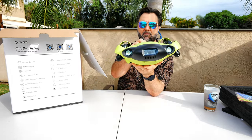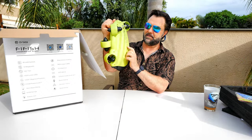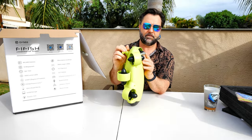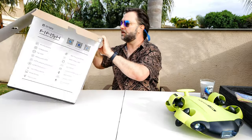You can see the high quality 4K camera on the front. The significant thing about the V6S is it has this extra little module on the bottom, and that's to put peripherals on. We'll put this over to the side and see what else we get in the box.